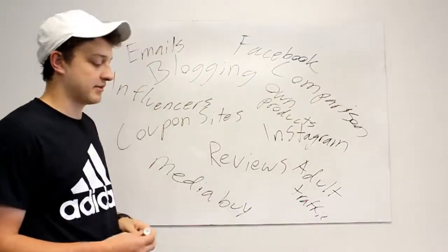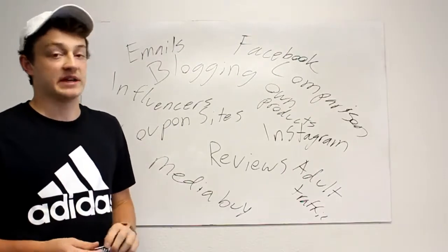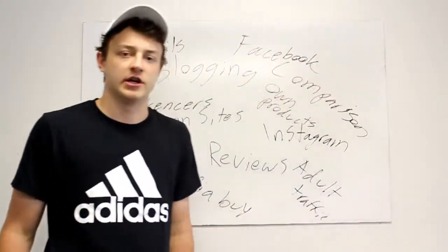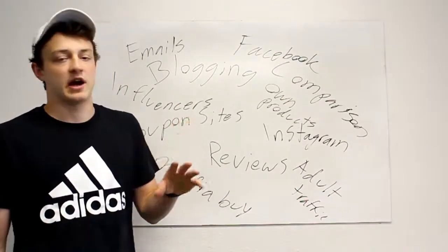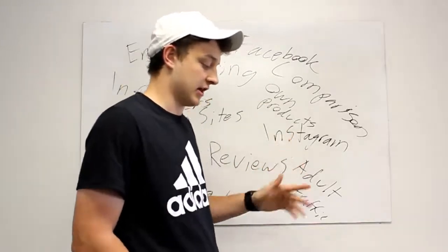Next — Pinterest, Snapchat, Twitter, Quora, Facebook groups. With Facebook groups, don't be spamming — get value. Give value to people, give something for free, and then a certain percentage will buy the stuff you're selling. That's really the strategy. That's what works.